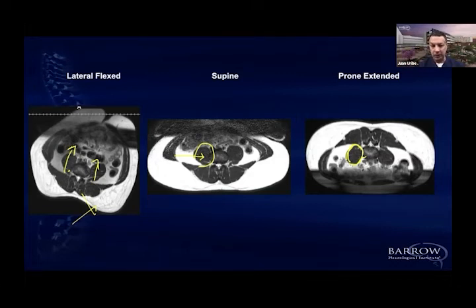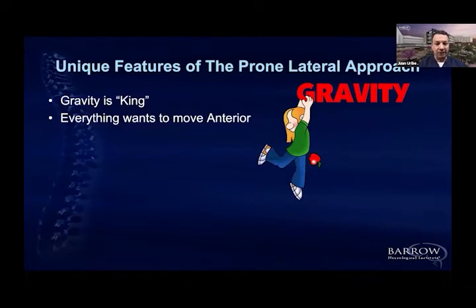Supine and prone psoas position being essentially the same favors moving the lumbar plexus more posteriorly. However, this doesn't mean you won't have lumbar plexus injuries — I've already experienced one in a patient at a transitional level. There are some unique features of the prone lateral approach. Take these two big principles home: first, don't forget gravity is king. Everything likes to move anteriorly, so your retractor will always try to go to the floor. You don't want to hit anything anteriorly — the vessels are there — and you don't want to do an unintentional anterior column release.